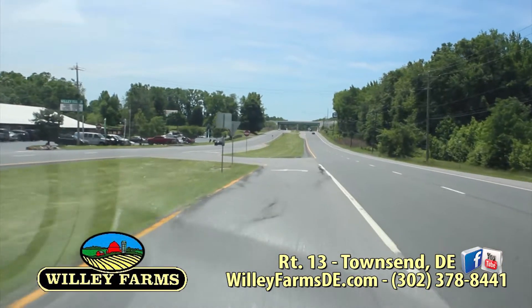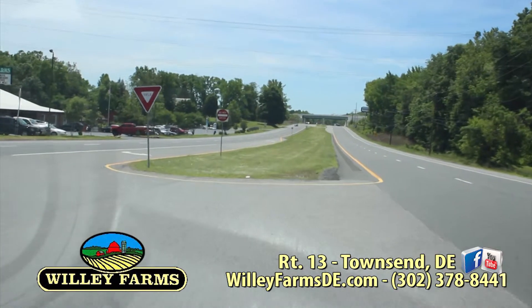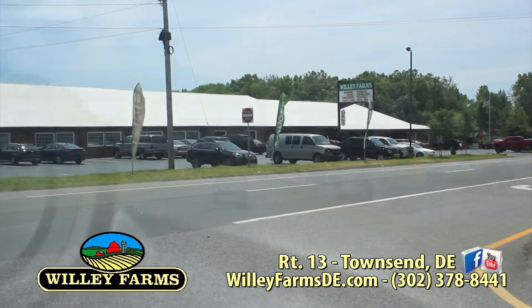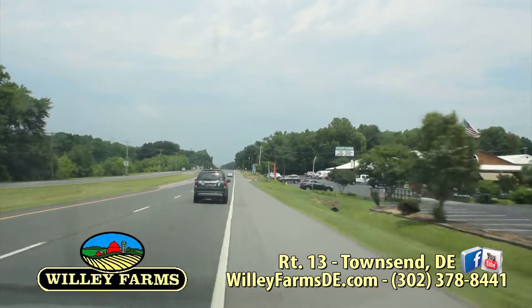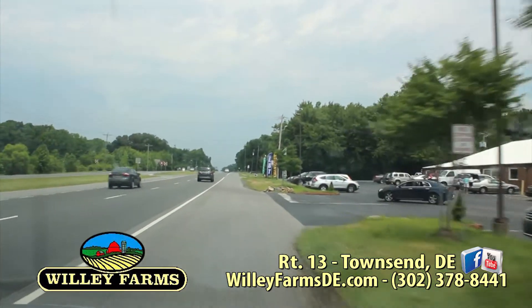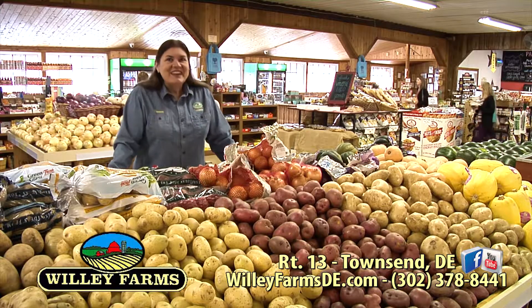We hope that you'll stop by and see us sometime. We're on Route 13 Townsend. If you're traveling Route 1, very easy — get off in Smyrna or in Odessa and travel on 13. Here we are. Also, website WillieFarmsDE.com. You can also find us on Twitter, on Instagram, and on Facebook. The warmer weather is here, so that means all kinds of great new choices in the produce department and beautiful flowers in the greenhouse. Enjoy the show.